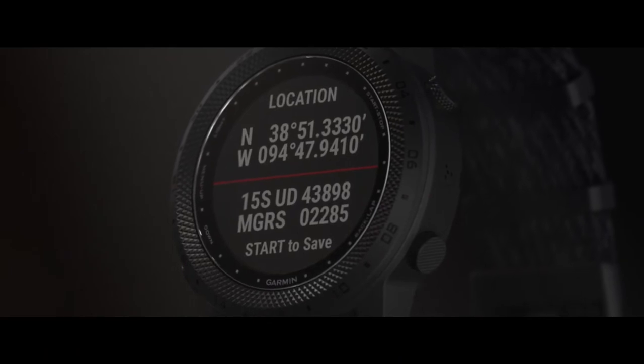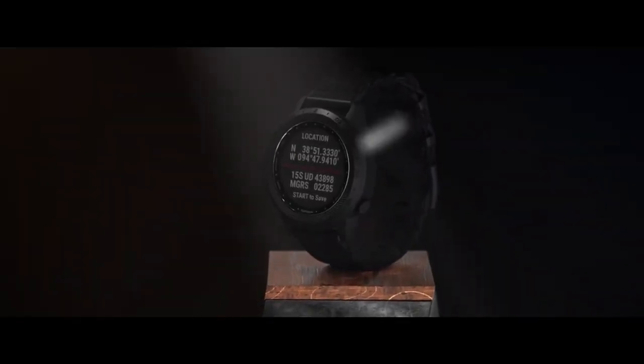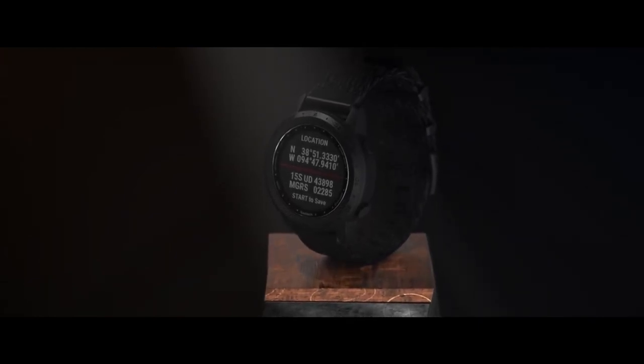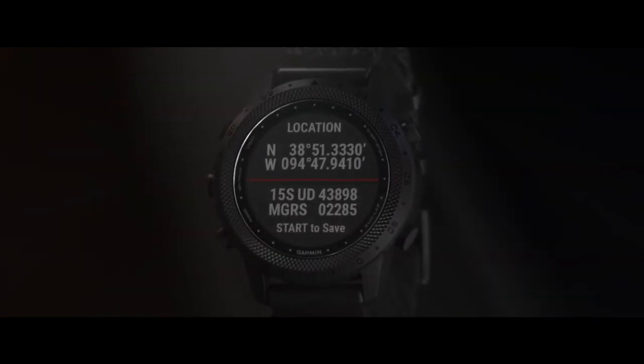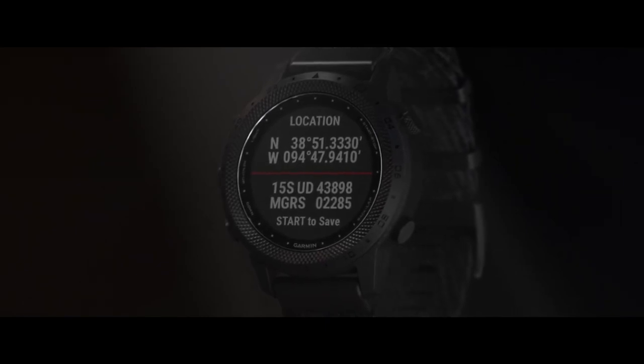Mark Commander displays tactical position information with dual-format coordinates by simply pressing and holding the Start-Stop button. In addition to latitude-longitude GPS coordinates, it calculates and presents location using the Military Grid Reference System, the standard used by NATO militaries for locating points anywhere in the world.